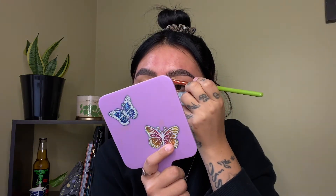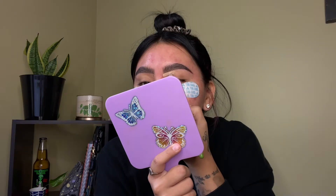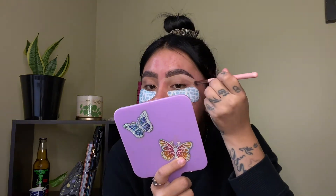Now that my eyebrows are done, I'm gonna go ahead and move on to cleaning them up. I like to use the e.l.f. Hydrating Camo Concealer in the shade Medium Peach. I like to go ahead and clean the bottom of my eyebrow first, blend it out, and I also like to clean the top of my eyebrow but not all the way — just starting right here.